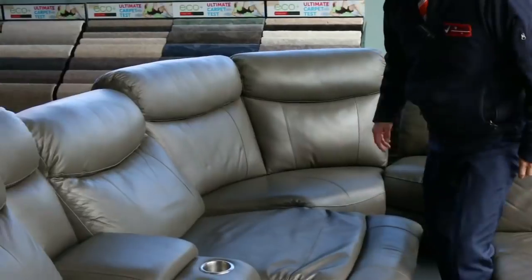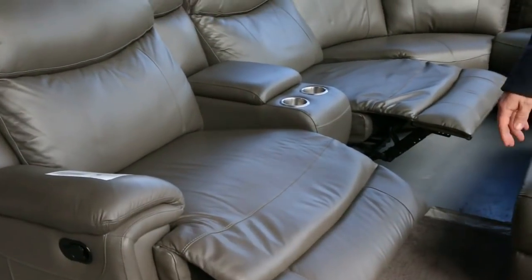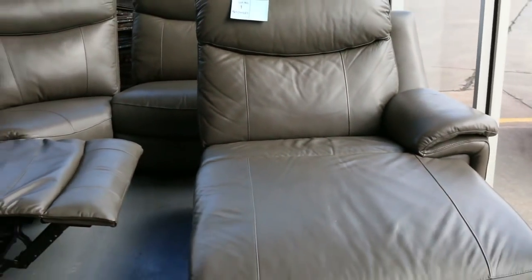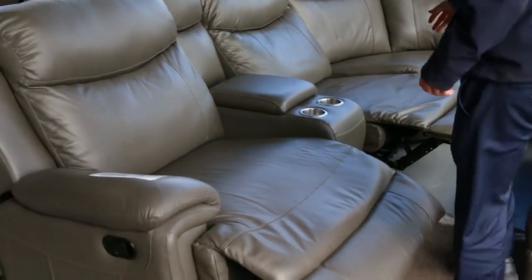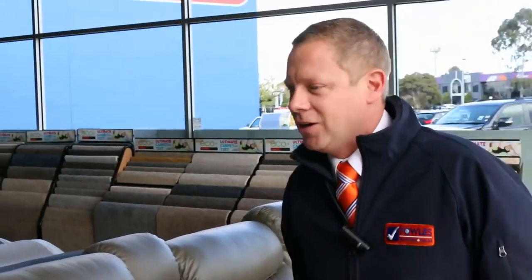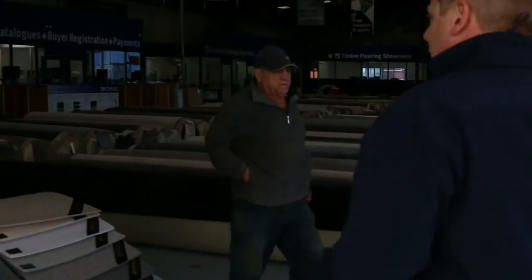We've got a huge delivery of furniture. Have a look at this beautiful home cinema set — unreserved folks, so I'll get it going for $1. Heaps of recliners, nice corner system, it's got the drink and snack holder there. Put all your remotes or your snacks in there, absolutely sensational.